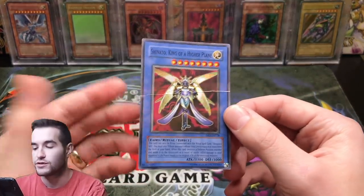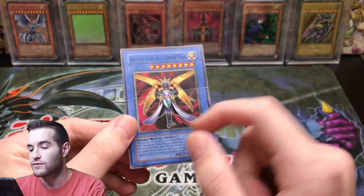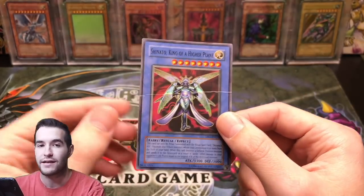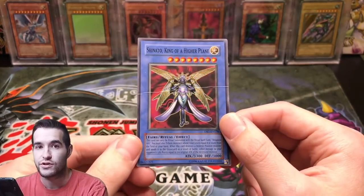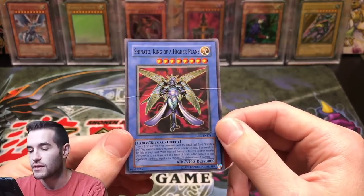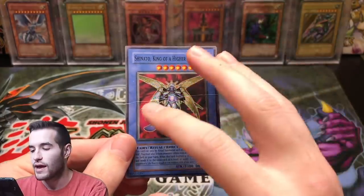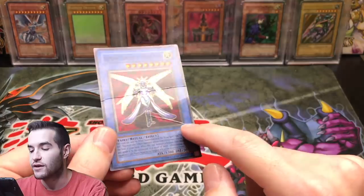I'm going to use a few examples. We have Shinado, from my original sixth grade deck. When we assess this card's condition, we look at a few things. First of all, there is a large crease down the middle, and that is automatically going to make it a damaged card. No matter what the rest of the card looks like, a crease of this magnitude makes it damaged.